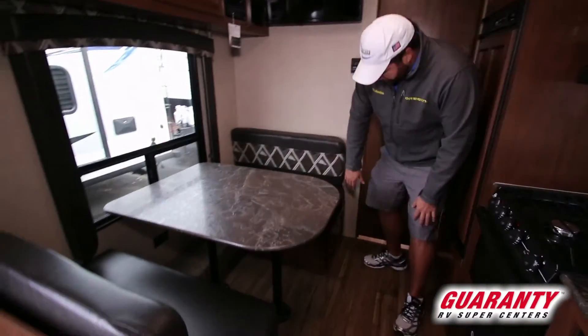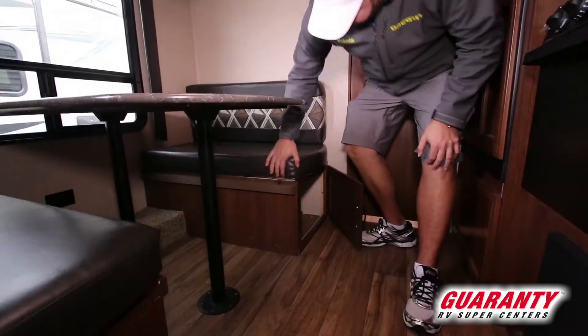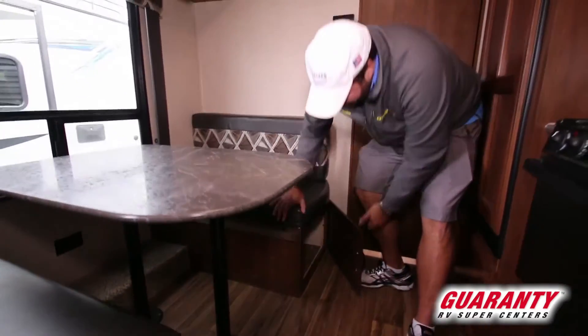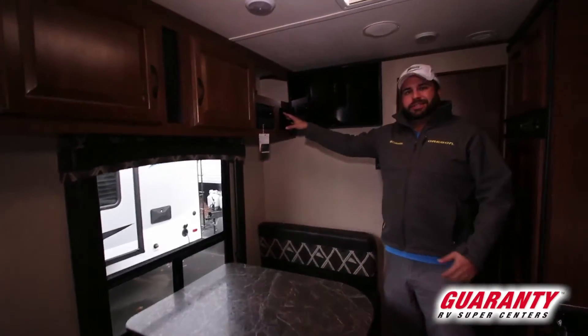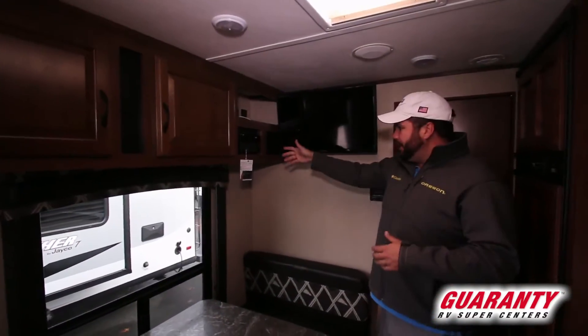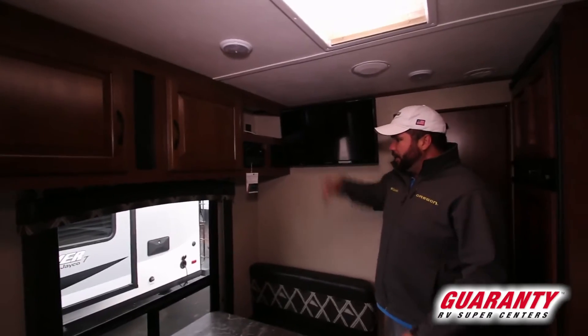Dinette table — they've started putting the doors on the outside down here to make it easy to access storage, and of course you can still access it above. Up top you've got a technology package with a built-in DVD player, AM/FM, CD, all that good stuff, and of course a TV that tilts and moves out.